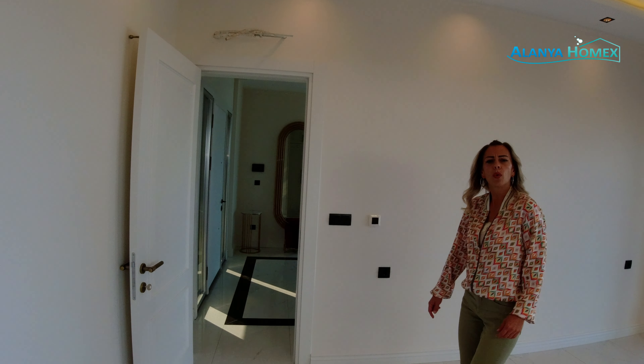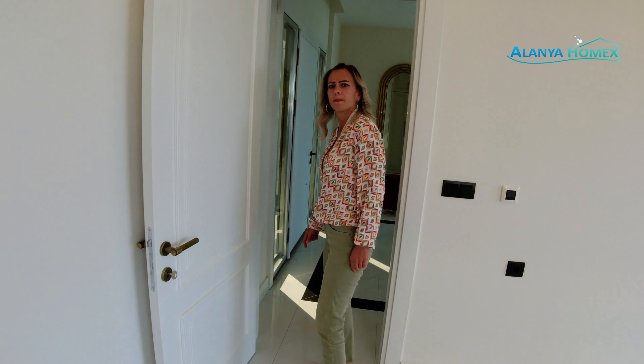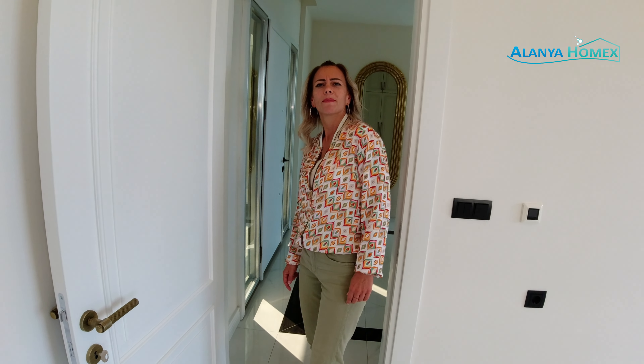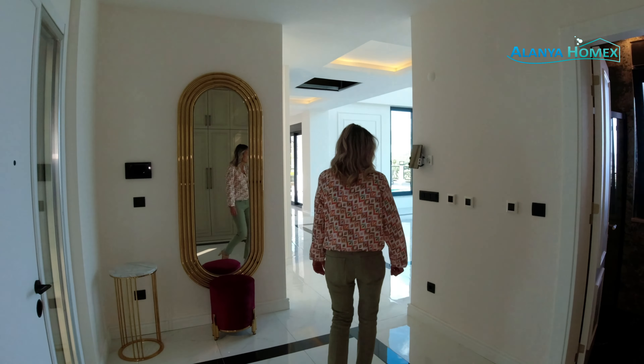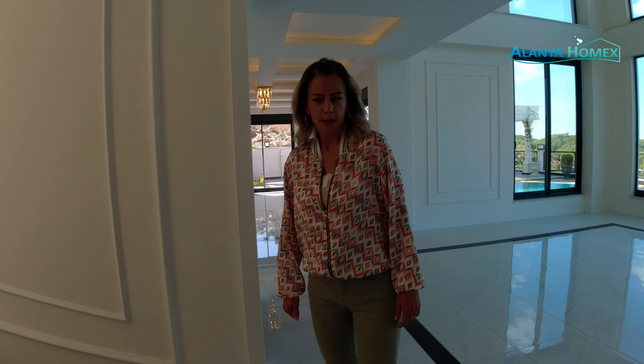Dann hat man hier so das erste Kämmerchen. Auch hier seht ihr, hat man einen schönen Blick nach außen. Die ganze Villa ist mit einem Belüftungssystem ausgestattet. Fensterchen haben wir auch. Jetzt – gehen wir nach oben oder gehen wir nach unten erst mal? Nach oben. Der Chef hat es gesagt. Und jetzt sehen wir uns gleich im ersten Stock.